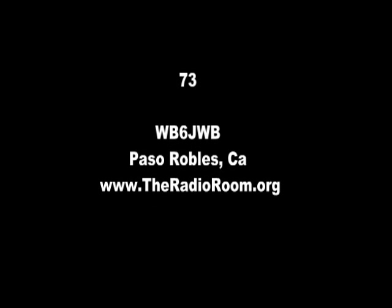Well, that's about it from the shack. Thanks for having a look at my remote base system. Hope to hear you on the air sometime. This is Sean, WB6JWB.